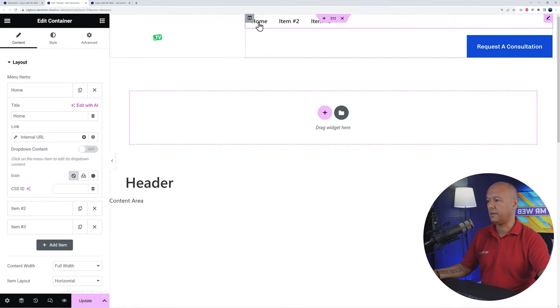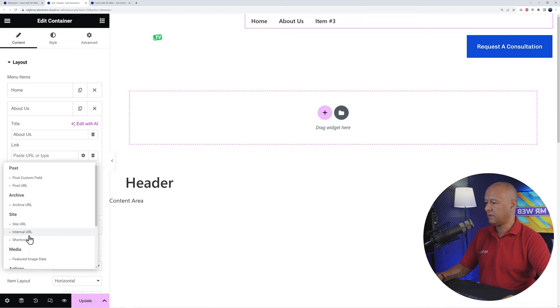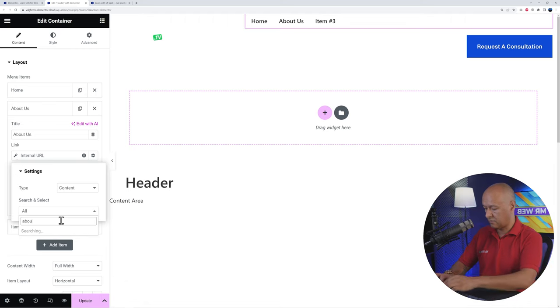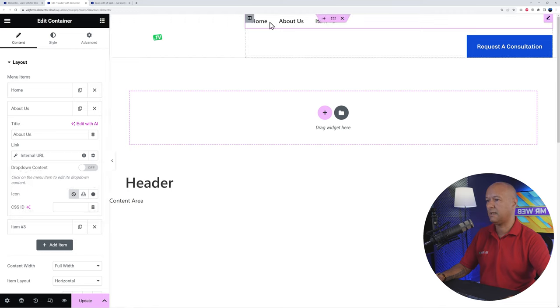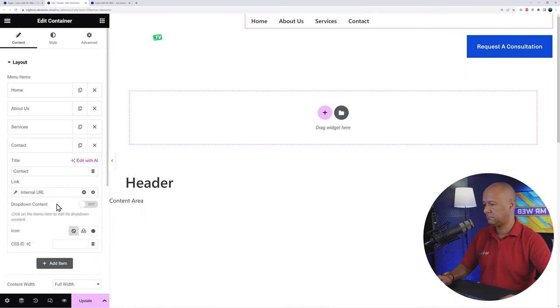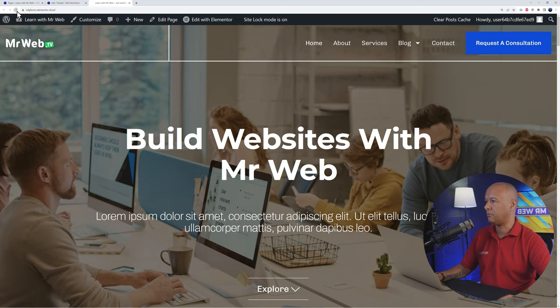Do the same for the remaining items. For About Us: Dynamic Tags > Internal URL > Content > select 'About Us' page > Insert. Then quickly add Services and Contact pages the same way. The full menu now reads: Home, About Us, Services, and Contact. Click Update and test it by refreshing the front end.